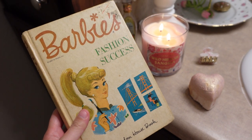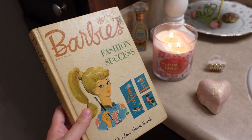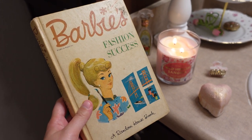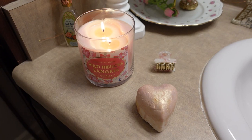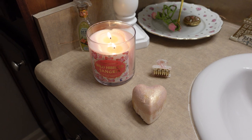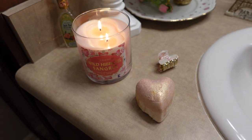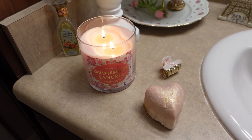I just finished reading Barbie's Fashion Success. This is a vintage book from 1962 and it was so good — I absolutely loved it. I found this for 10 bucks at an antique store recently. Just finished reading it; it was so, so cute. So now I'm going to hop in the bath. I have my little heart bath bomb, a candle from Target, and then my cute little hair clip. I am just excited to relax and unwind and maybe watch some YouTube videos while I'm in the bath.